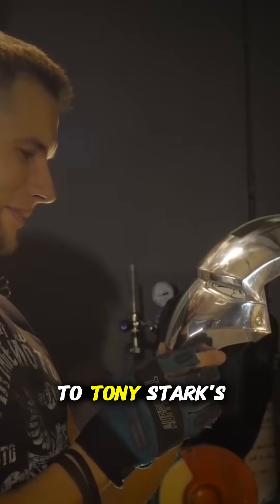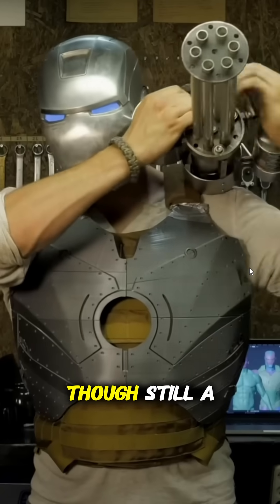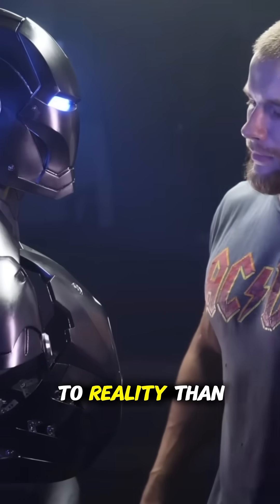It's eerily close to Tony Stark's on-screen tech, linking the suit's components into one cohesive system. Though still a prototype, Alex's vision is inching toward the finish line — a fully operational Iron Man suit might be closer to reality than we ever imagined.